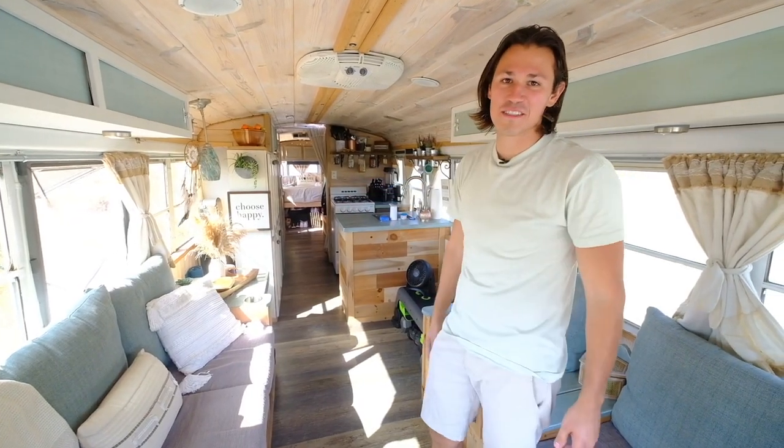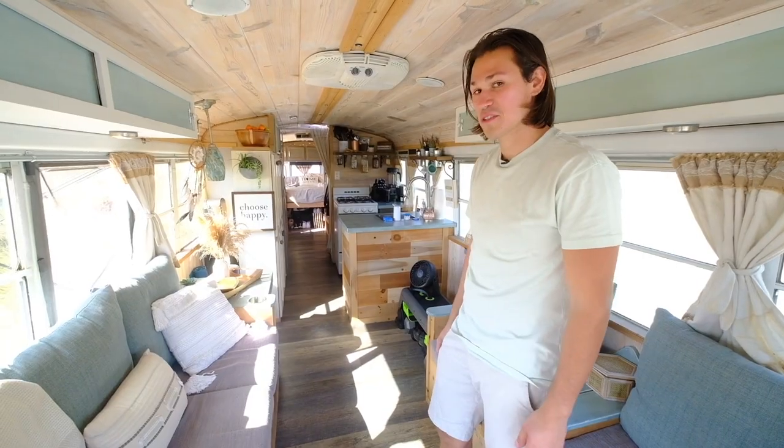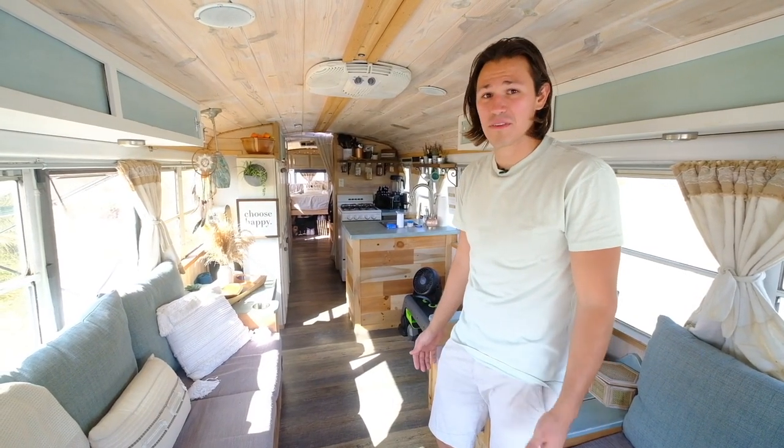The kitchen is just an amazing viewpoint as well, and it really caught us off guard. We were like, 'Holy cow, how is this a bus?'